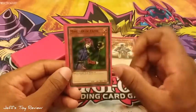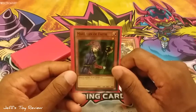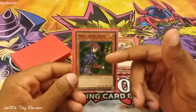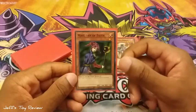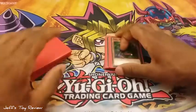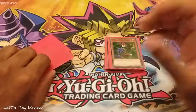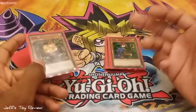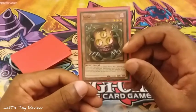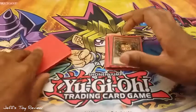Magician of Faith — now this was said to be in his deck during the Pyramid of Light movie. He never actually played it, but it was in his deck list in the manga adaptation, and it had his full deck list and this card was in there. It's a good card to recycle spells since this deck is really spell-heavy, so Magician of Faith will come in handy. We got Sangan to search your 1500 or less attack monsters and get them to your hand quicker.